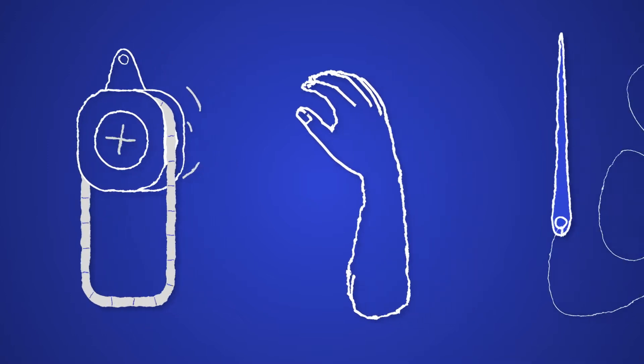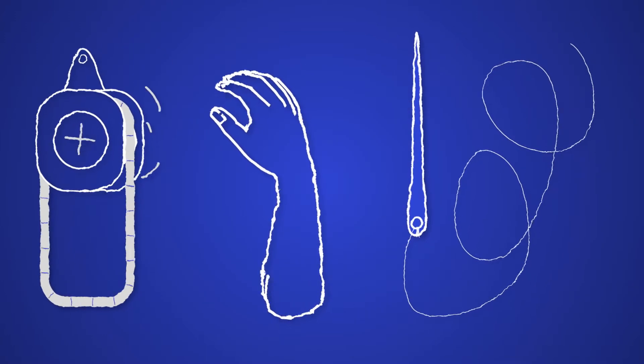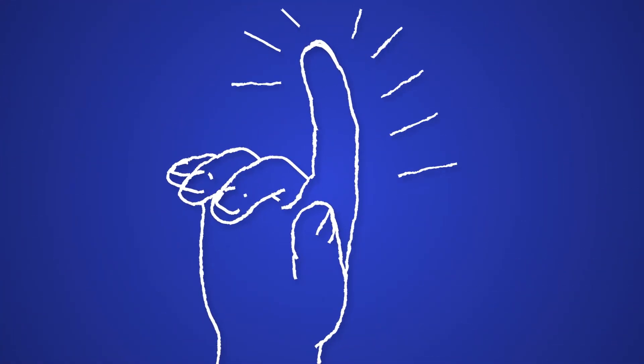After a tendon injury, the surgeon will typically have to suture the tendon ends back together. It can cause scar tissue, and that can leave you with a stiff joint or stiff digit.